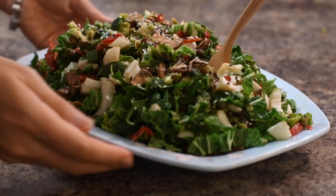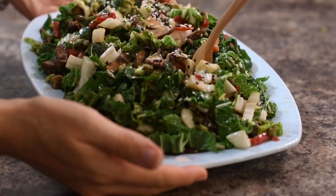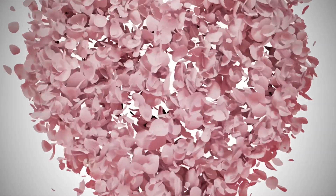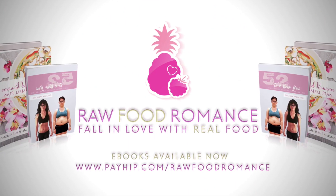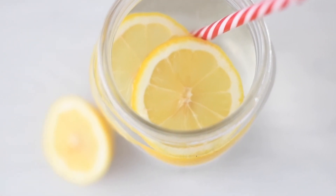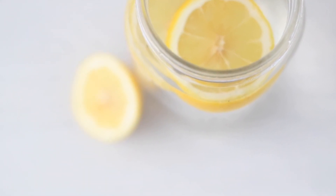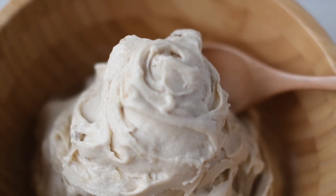Hey friends, Alyssa here with another what I ate in a day video, raw vegan style. My favorite way to start off the day is always with a glass of hydrating lemon water.